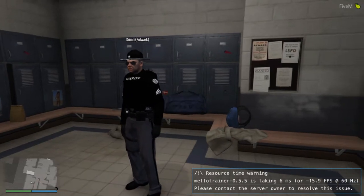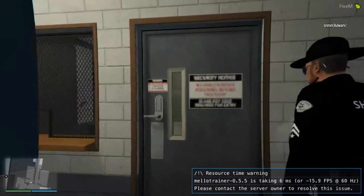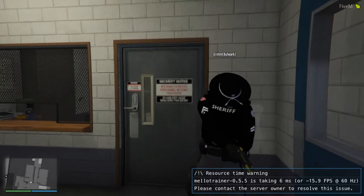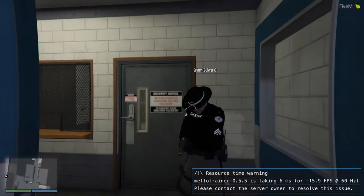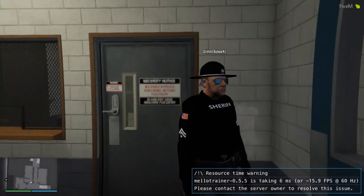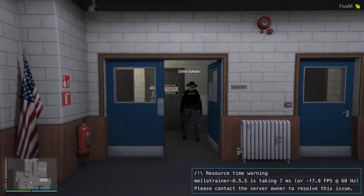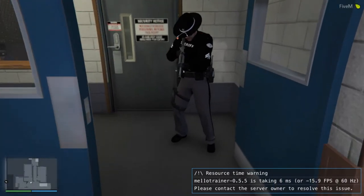Next up is the armory, where we get our weapons. You can see I'm already in my uniform and loadout. First up is the Hazer, which we use in non-lethal takedowns if we are running after a suspect. Next up is our either heavy pistol or combat pistol — I prefer the heavy pistol with the flashlight add-on. Next up is the carbine rifle, with the grip and flashlight add-on.